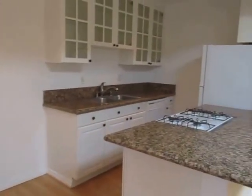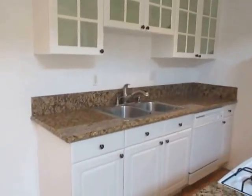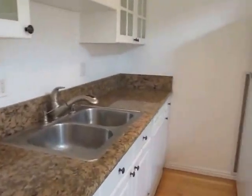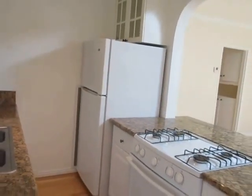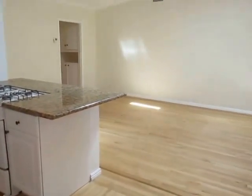This unit has a gorgeous kitchen with granite counters, plenty of cabinet space, and it includes a refrigerator, dishwasher, and stove. The property also has easy access to the 405 Freeway.